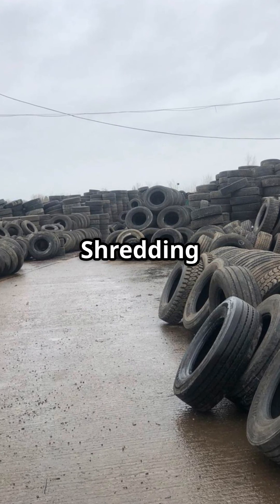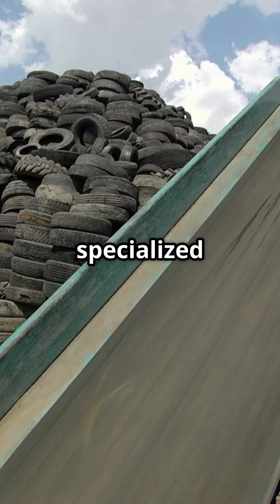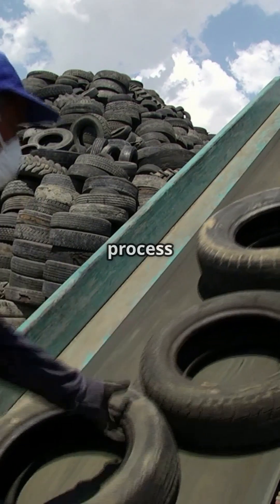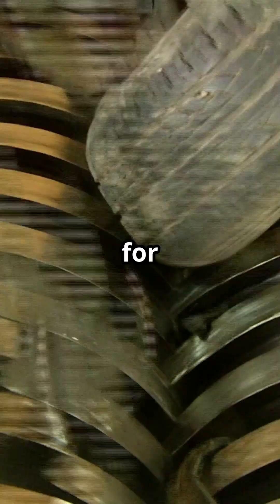Step 2: Shredding and pre-treatment. Shred tires into smaller pieces using specialized industrial shredders. This step makes the pyrolysis process more efficient by increasing the surface area for heating.